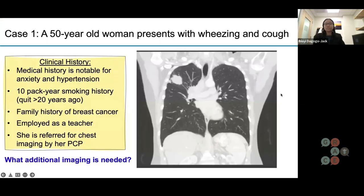The first patient presentation is a 50-year-old woman presenting with wheezing and cough. Her clinical history is notable for anxiety and hypertension. She quit smoking greater than 20 years ago, but has a 10-pack-year smoking history. She has no known family history of lung cancer, but does have a family history of breast cancer. She works as a teacher, and because of her cough and wheezing, her primary care provider referred her for imaging. Captured here is her chest CT, showing a right lung nodule versus mass.